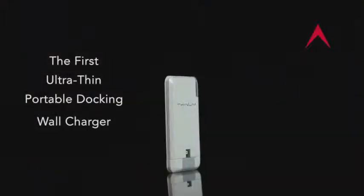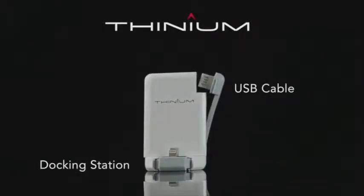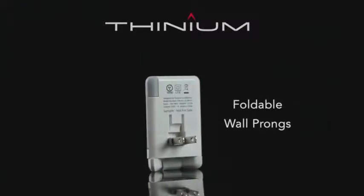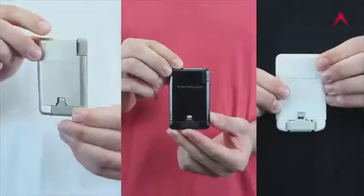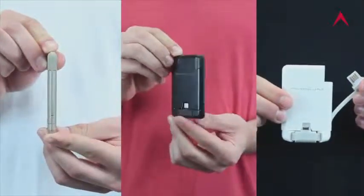Introducing the first ultra-thin portable docking wall charger, the Thinium Charge. With its multifunctional design, this sleek portable charger's sports-folding wall prongs transform this ultra-thin device into a robust multifunctional charger for smartphones and more.